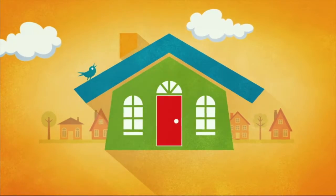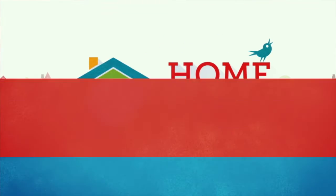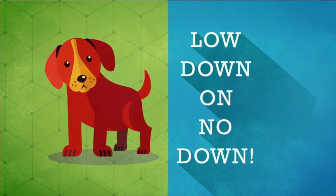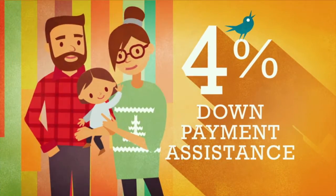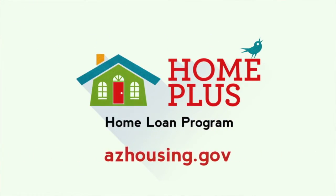Buying a new home is a big life decision. With millions of dollars available across Arizona through the Home Plus Home Loan program, there is even more incentive to stop renting and buy a new home. Ask about the lowdown on No Down — this homebuyer assistance program through the Arizona Housing Finance Authority provides a 4% down payment assistance combined with a 30-year fixed-rate mortgage. Home Plus — your head start in home ownership.